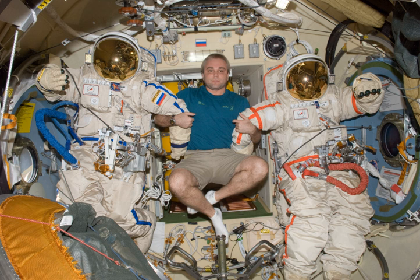The first spacewalk using an Orlan suit took place on December 20, 1977, on the Soviet space station Salyut 6, during the Soyuz 26 mission. Yuri Romanenko and Georgi Gretko tested the Orlan-D spacesuit.